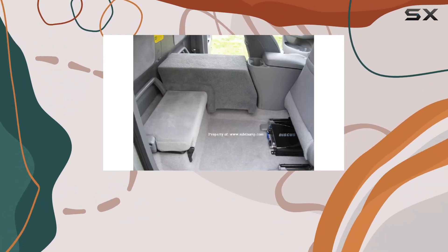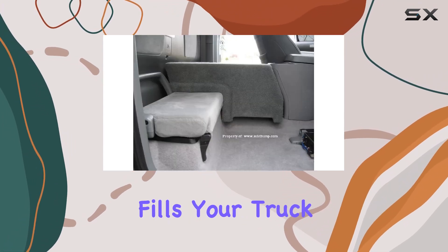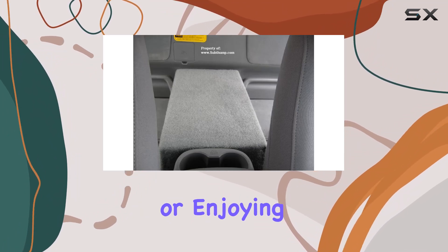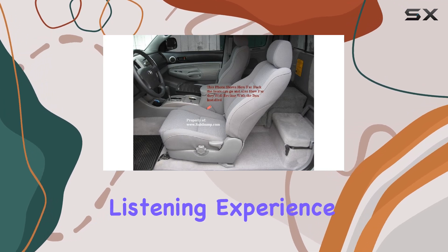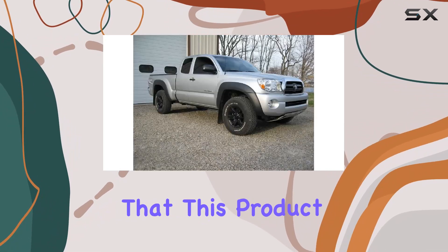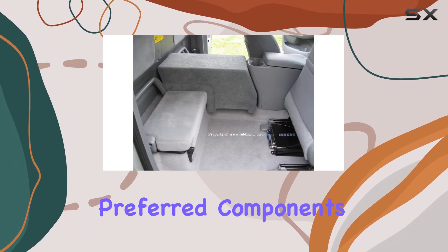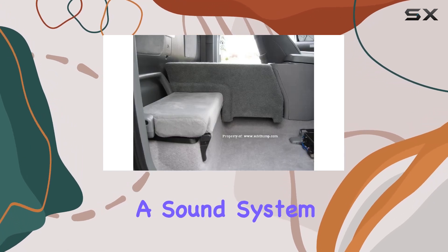Whether you're a seasoned car audio enthusiast or a DIY novice, you'll appreciate the straightforward installation process. This subwoofer box delivers impressive bass response that fills your truck cabin with rich, immersive sound — whether you're bumping your favorite tunes on the highway or enjoying a relaxing drive through the city. Keep in mind that this product does not include speakers or an amp, so you'll need to pair it with your preferred components to complete your audio setup.